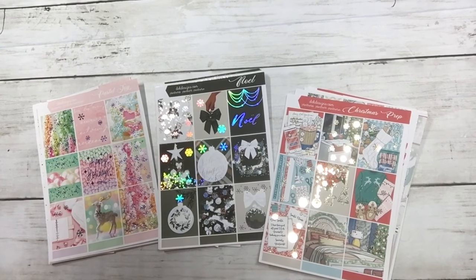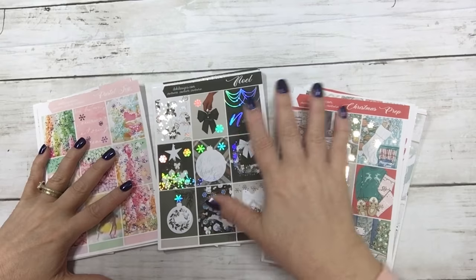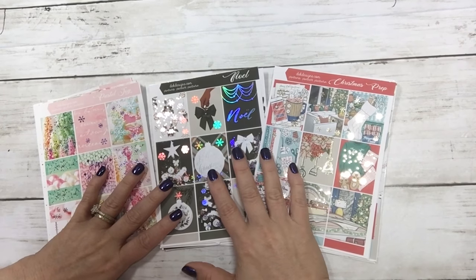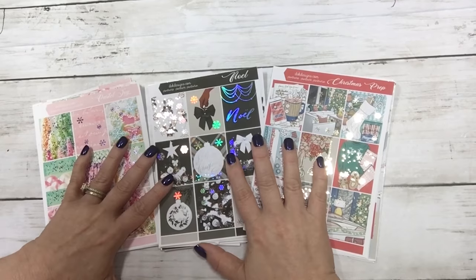Hi everyone, this is Dawn with DEK Designs, coming at you with new releases for today, October 3rd. These will be at our Sunday special pricing for new releases, and we have three new kits today.